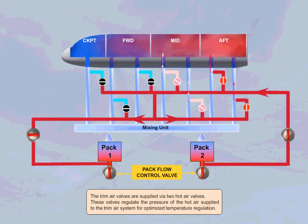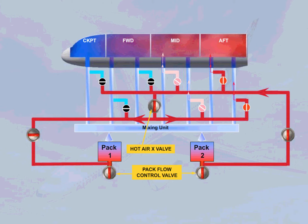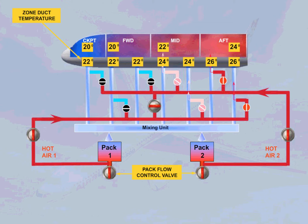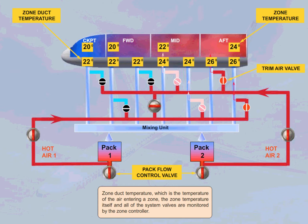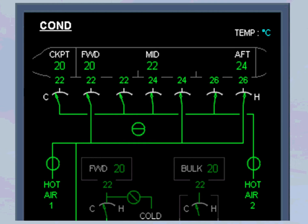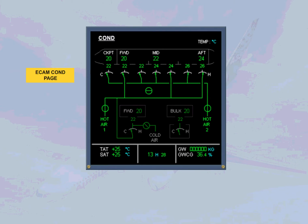A hot air cross valve is also fitted; it automatically opens when a hot air supply fails. Zone duct temperature, which is the temperature of the air entering a zone, the zone temperature itself, and all of the system valves are monitored by the zone controller. The trim air system, the hot air system, the zone duct temperature, and the zone temperature indications are all displayed on the ECAM conditioning page.